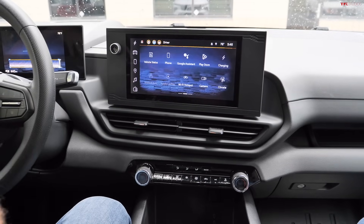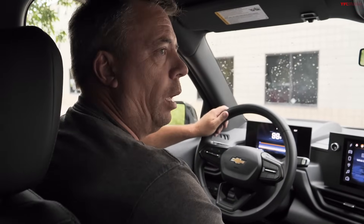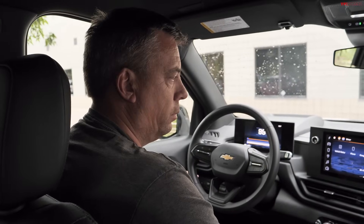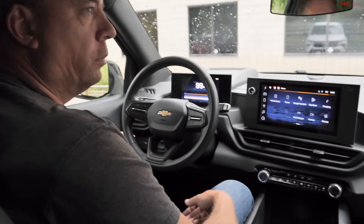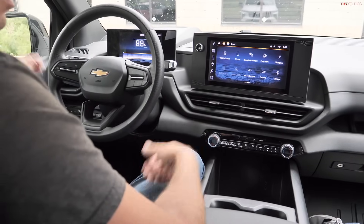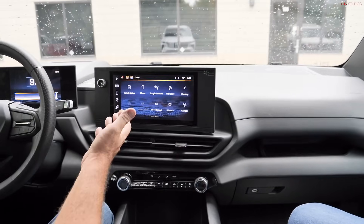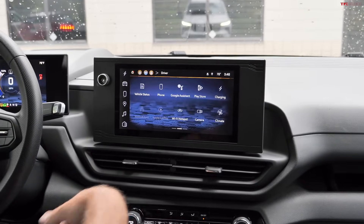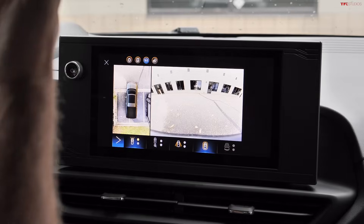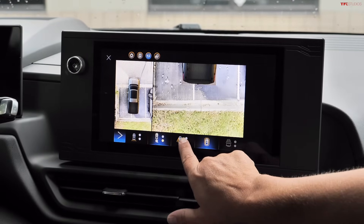The Vehicle Off button gives customers full control over when the truck shuts down, overriding all the built-in stay-on logic. Nicole notes this is useful for climate control — heating or cooling the cabin while parked. The truck also has a full 360-degree camera system, switchable between multiple views.